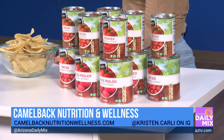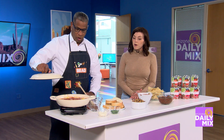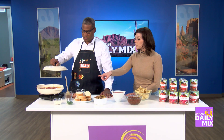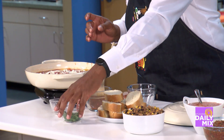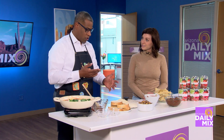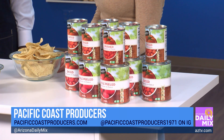Let's check on our eggs — they're essentially going to poach in there. You can toss on the feta and the cilantro right now. That's a very easy dinner — good amount of protein and nutrients. Any of these canned tomatoes, you can find the private label store brand at Safeway, Albertsons, Walmart, and Sprouts. And you can work with our team of dieticians at camelbacknutritionwellness.com.